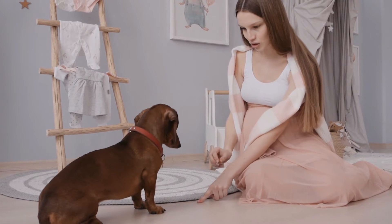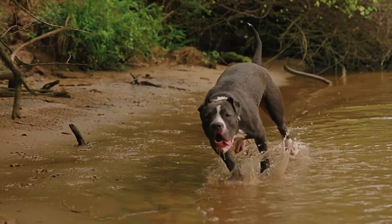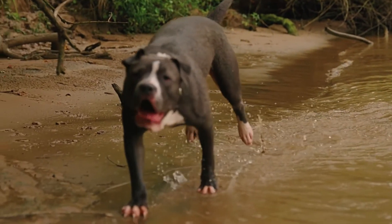All dogs chew, but that doesn't mean your possessions have to be constantly at risk. With the right combination of training and toys, your pup can live in harmony with you, and with your stuff.